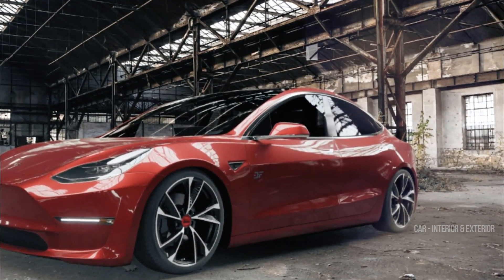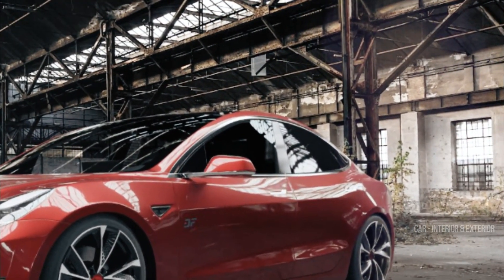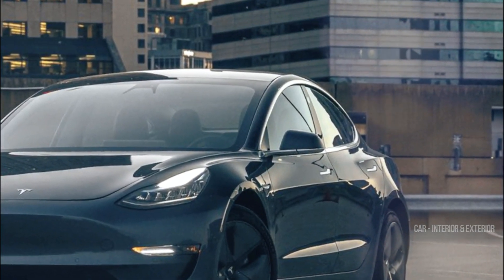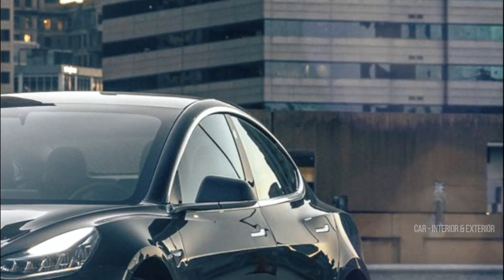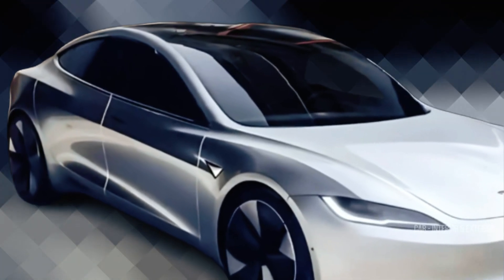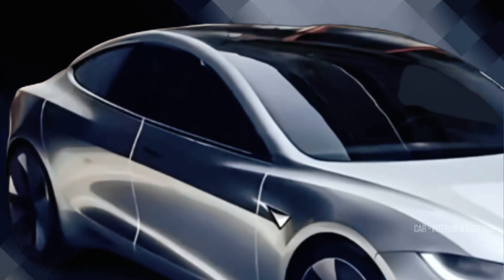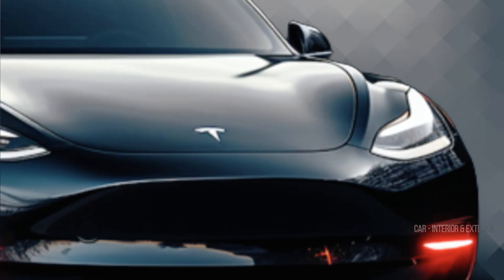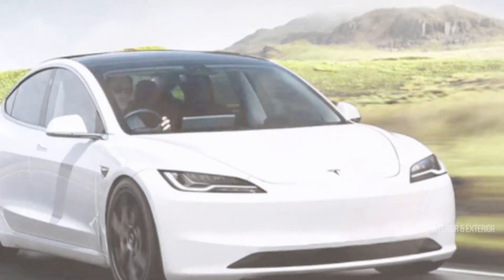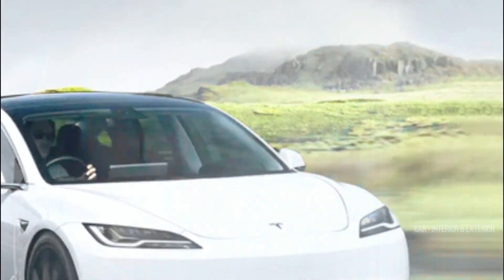Now let's get into the heart of the matter. The Tesla Model 3 and Model Y have been dominating the EV market as bestsellers. Interestingly, while the Model Y was introduced in 2020, its four-door sedan counterpart, the Model 3, hit the market about three years earlier in the summer of 2017. That's quite a significant head start in the rapidly evolving automotive landscape. While traditional car manufacturers have already moved on to new generations, Tesla has remained focused on refining its existing models.